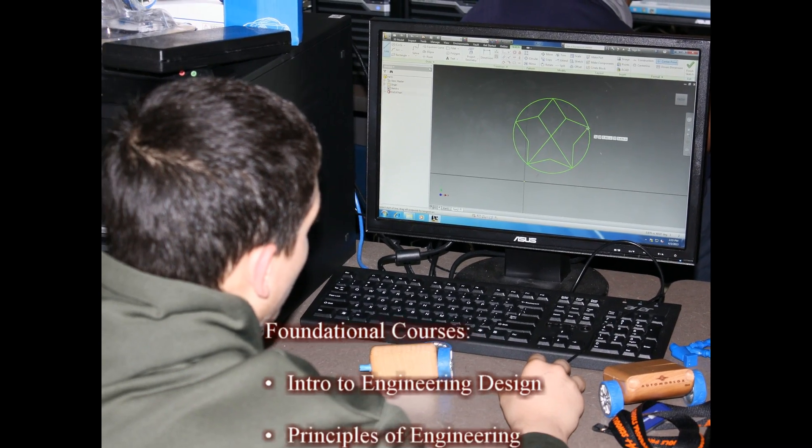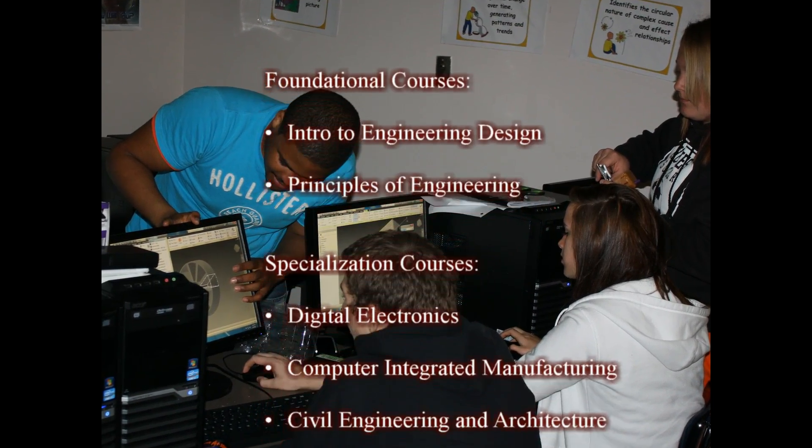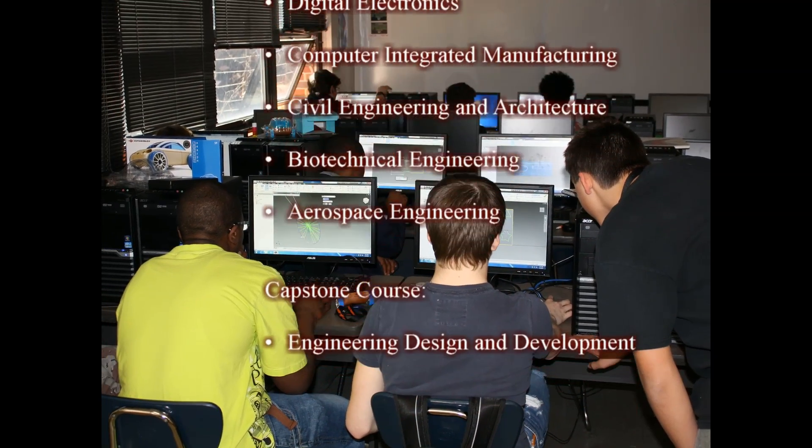Currently, there are eight courses in the Project Lead the Way High School Pre-Engineering Program, which include foundational courses, specialization courses, and a capstone course.